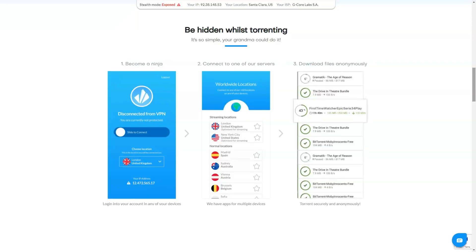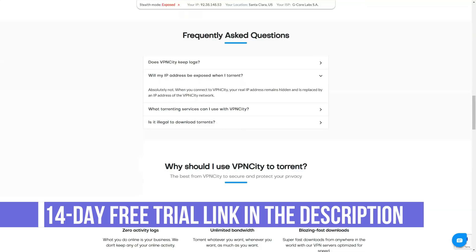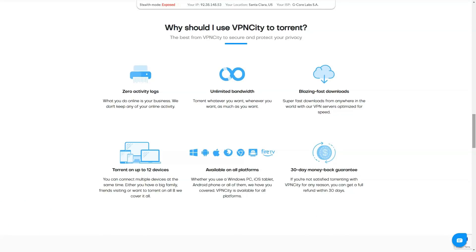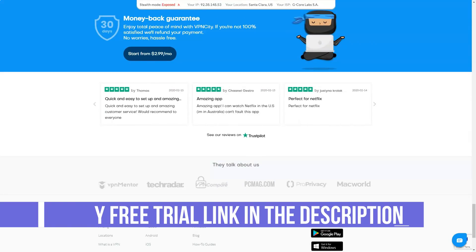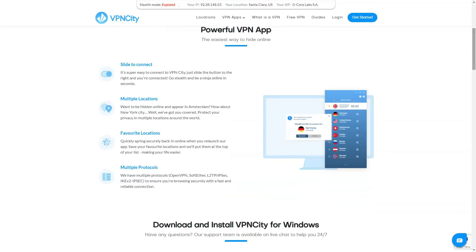VPN City offers browser extensions as well as desktop and mobile apps for Windows, Mac, iOS, and Android, plus Chrome and Firefox extensions. Mobile apps have had decent ratings in the App Store and have been updated in the past three months. In the settings, you can select your preferred protocol and enable the emergency kill switch. Additional options include ad blocking, protocol selection, easy firewall traversal, and various auto-start options. There is no automatic option to choose the fastest server, but the closest server appears at the top of the list, so it only takes one extra click to connect.